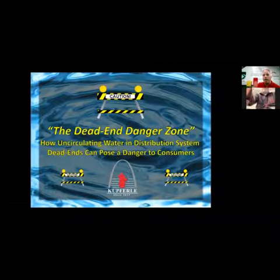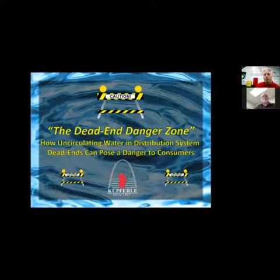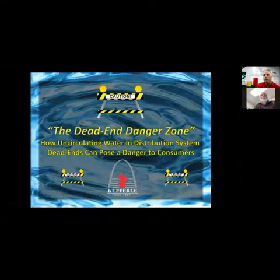This is a presentation I put together that I do at conferences — it's called the Dead End Danger Zone. Usually the worst water quality in a distribution system is at your dead ends, because dead ends do not loop. Depending on how many houses or connections you have on the line and how often that line is turning over, this is usually where you have some of your worst water.